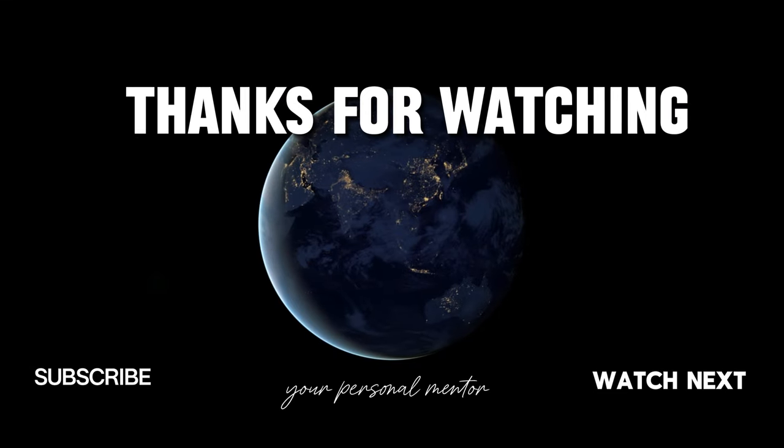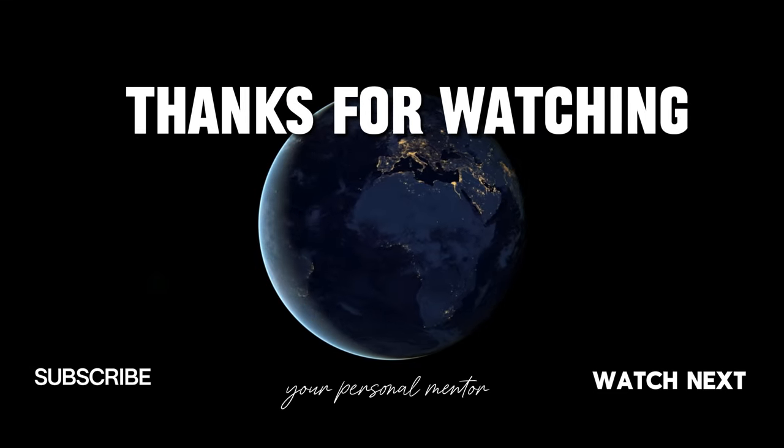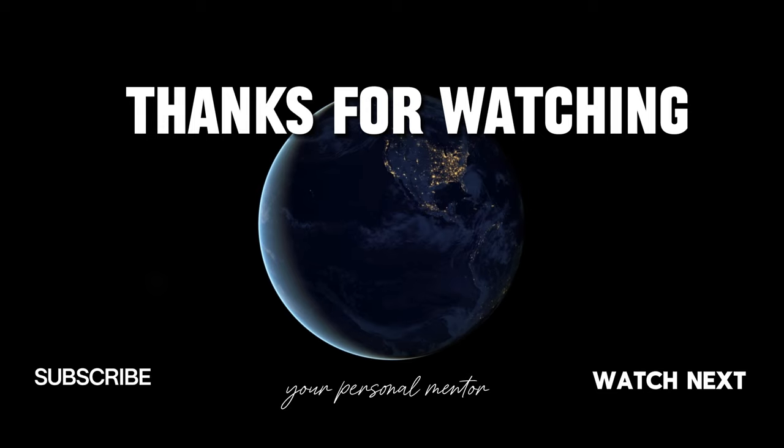That's all for today. Thanks for watching. If you like this video, give us a thumbs up and subscribe to our channel. Here are the videos we handpicked for you to watch next — Life in Luxury, your personal mentor.